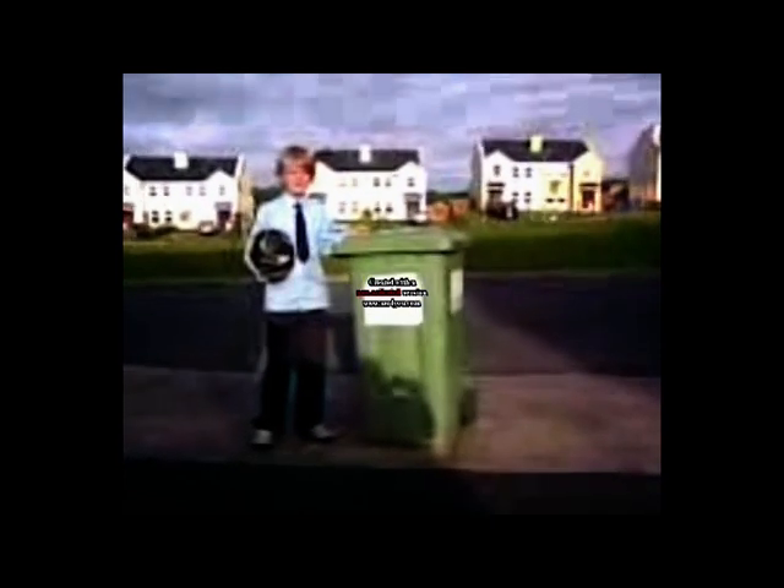But the only thing is, it doesn't play MP3s. Or any other music. But it's really good for storage. Here's a demonstration of what the iPod Bin can do.